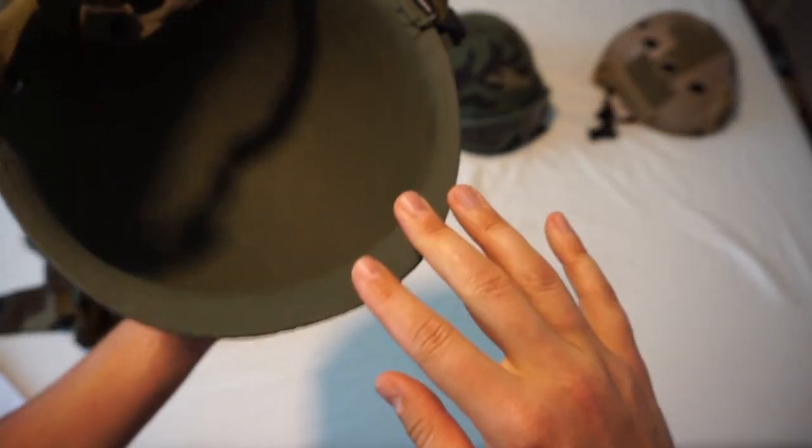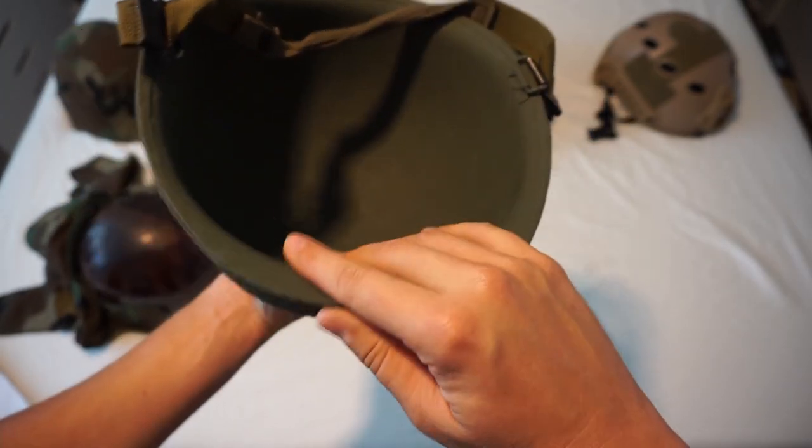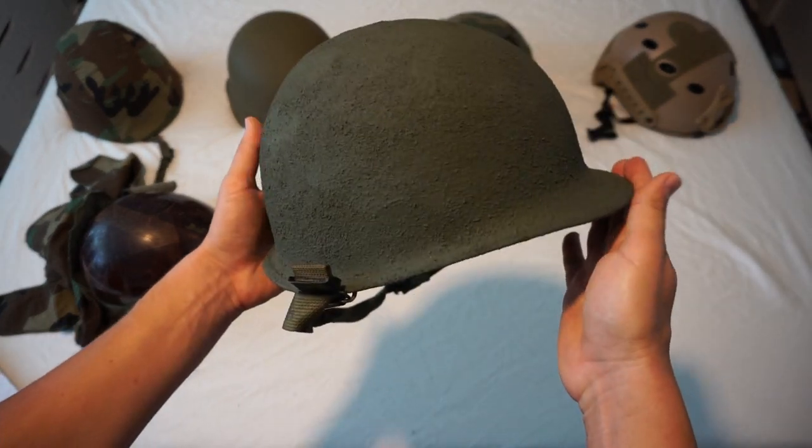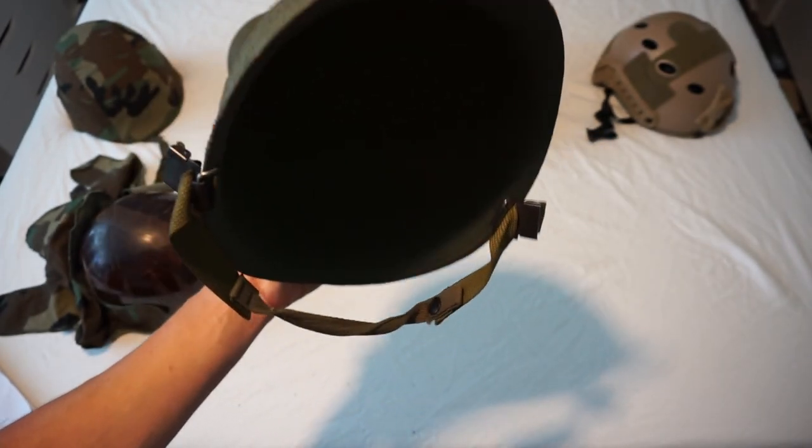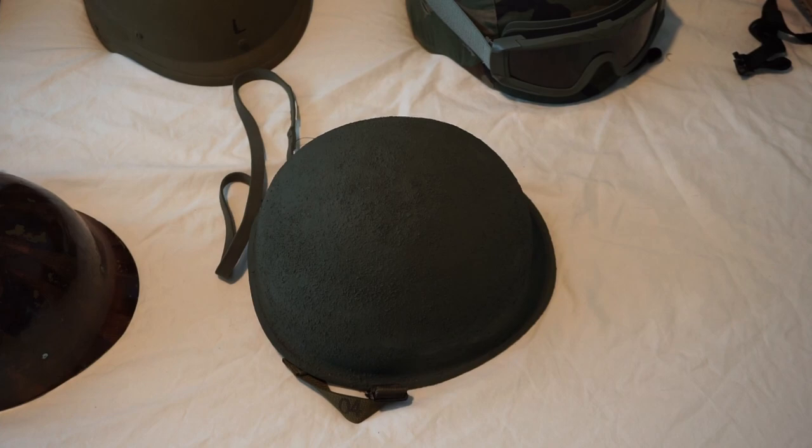The steel pot provided the majority of ballistic protection and most of the helmet's weight. Initial testing stated it could withstand a .45 ACP fired at point-blank range — a 230-grain projectile at 800 feet per second. Unofficial testing indicated capability to stop .32 ACP, .380 ACP, 8mm Nambu, and 9mm as well, though those remain unofficial ratings due to the helmet's shape.